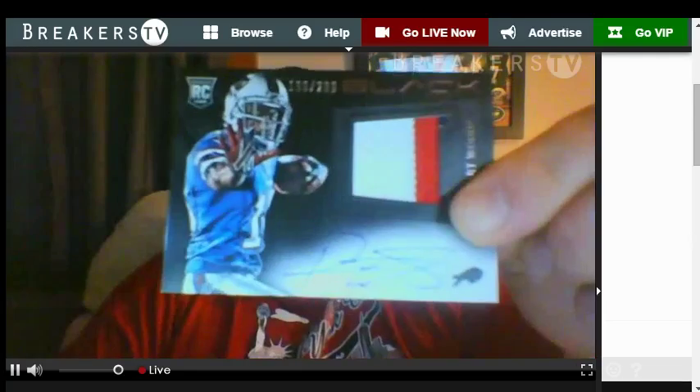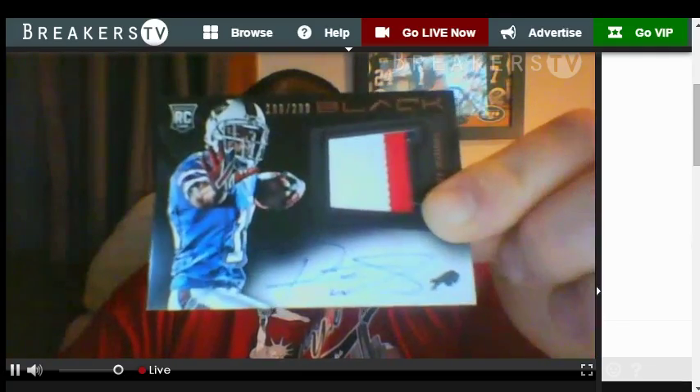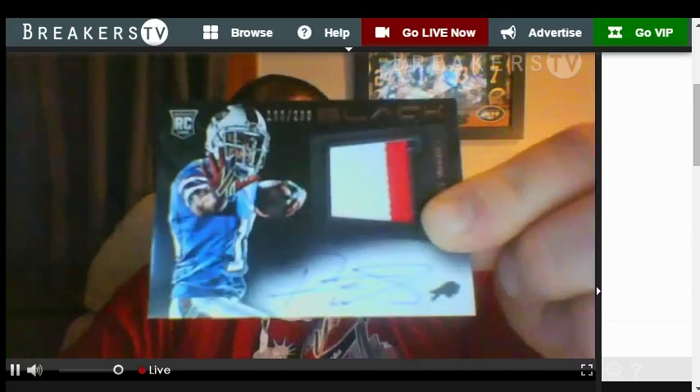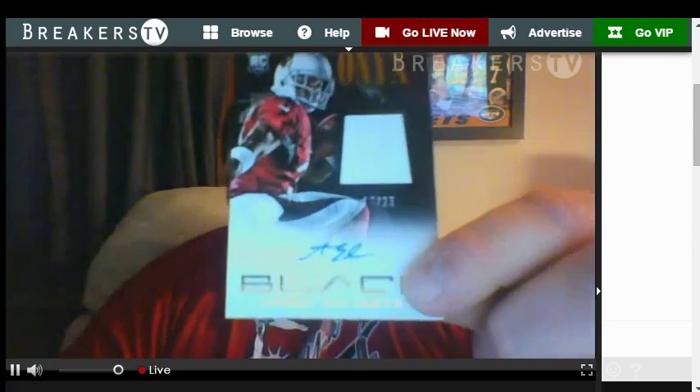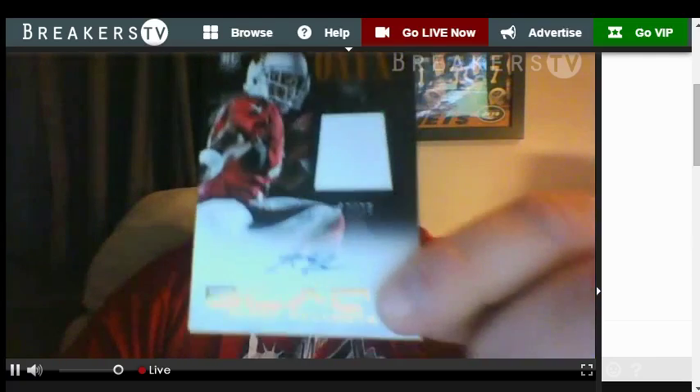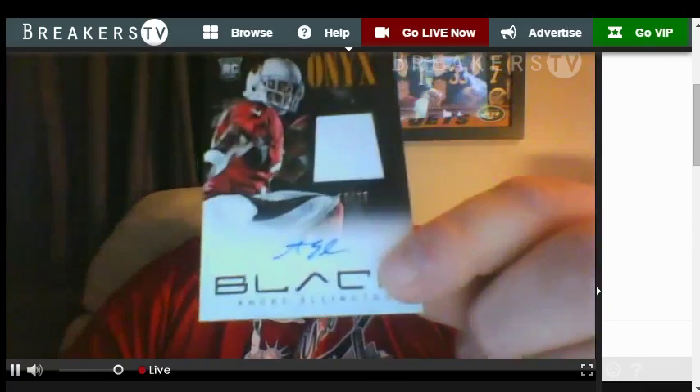Next guy — yes, it's numbered to 299 for the Bills. Robert Woods — he's got amazing speed, just wish he could actually catch the ball. But a really nice three-colored patch. He's hurt but he's definitely gonna be quality. For the Cardinals again, another Cardinal — this one is an autograph Onyx rookie numbered to 25, ten of 25: Andre Ellington. Awesome rookie for 2013.